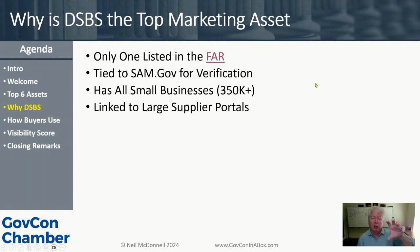DSBS is tied to SAM.gov — you register in the government to sell through SAM, and then the SBA has this add-on tool. Together they make up your small business profile. DSBS is a top marketing asset because this is where buyers can go find all the small businesses. If they go to the web it'll take forever, but in DSBS they can say 'show me HUBZones that do cybersecurity' and it comes right up. Additionally, DSBS through SAM is linked into many large prime contractor supplier portals.